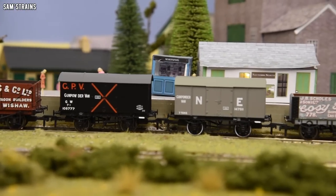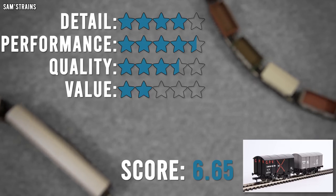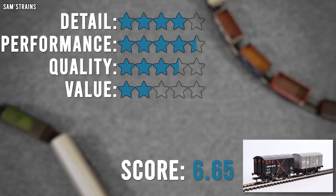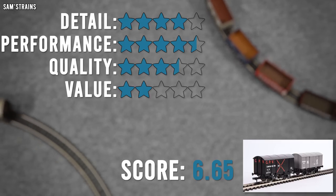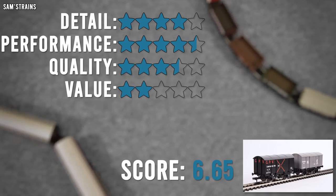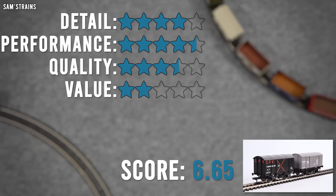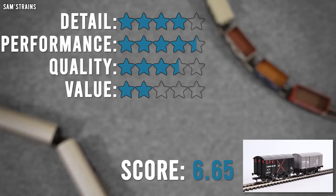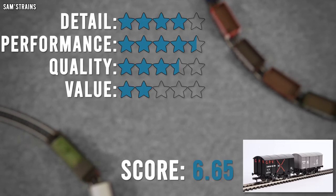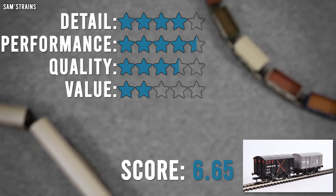Ratings for the brand new Rapido gunpowder vans. Level of detail: four stars. The decoration and finish is definitely the best aspect, and the moulded detail is fantastic as well. To get five stars I think these ought to have had the coupling hooks — that is a missing feature at this price — and the lack of sprung buffers is also a big question mark. Performance: four and a half stars. They couple properly, run over curves fine, and are reasonably free-rolling, however there are some stiff and wobbly wheels. Quality: three and a half stars, because of the wobbly buffers and inconsistent axle boxes.